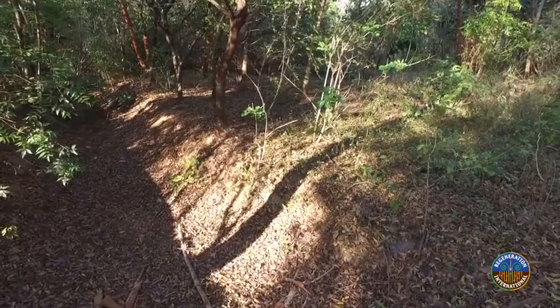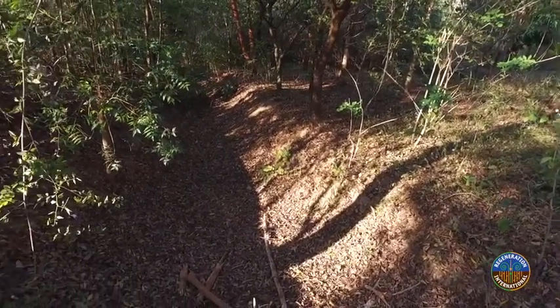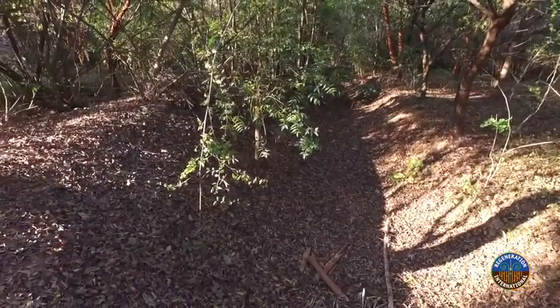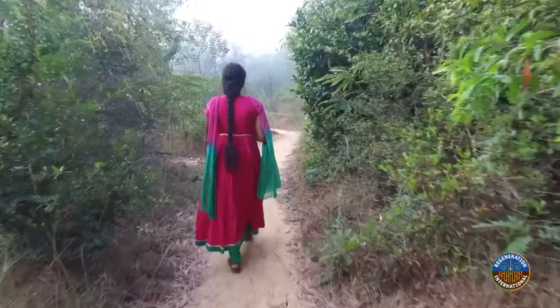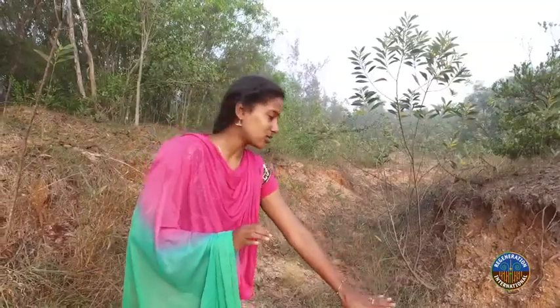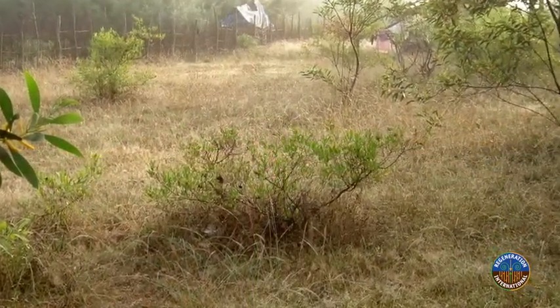After the bund, it's the swale, which is again an important part of saving water. Here, we dig a straight line of swale and plant small saplings on it. Once the water fills there, the soil on the other side is soft, so the water can go into it and nourishes the soil. It slows down soil erosion and helps get water into the ground.